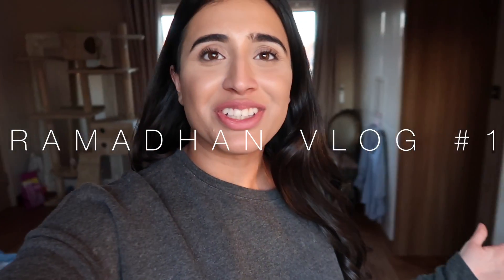Hi guys and welcome to the first Ramzan vlog. We've unfortunately not been able to vlog for the first two days. This is day three because Enam's vlog camera broke while we were in Pakistan. But we've got a replacement and inshallah hopefully this is better quality and not as shaky as the last one.